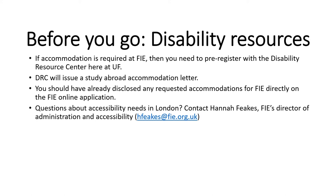Before you go — disability resources. By this point, you should really have already disclosed any requested accommodations for FIE directly on the FIE application. If you did not request or disclose any accommodations needed, be sure to do that as soon as you can — right now. Don't wait until you get to London because FIE may need some time to prepare the required accommodations. If accommodations are required, you will need to pre-register with the Disability Resource Center here at UF. DRC will issue a study abroad accommodation letter that you can then present to FIE. If you have any questions about accessibility needs in London, contact Hannah Feeks, who is FIE's Director of Administration and Accessibility.